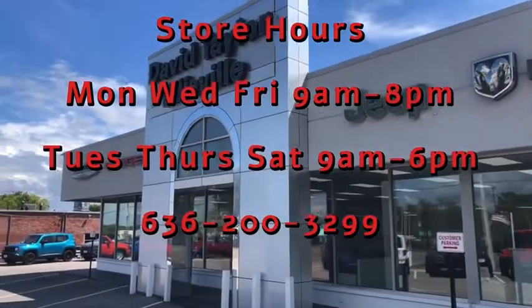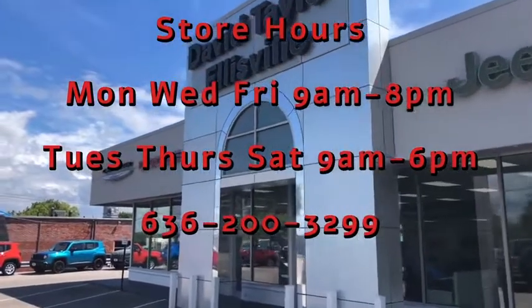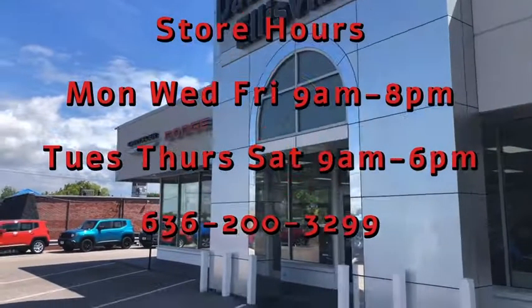Our store hours are Monday, Wednesday, Friday 9 to 8; Tuesday, Thursday, Saturday 9 to 6. And you can reach us at 636-200-3299.